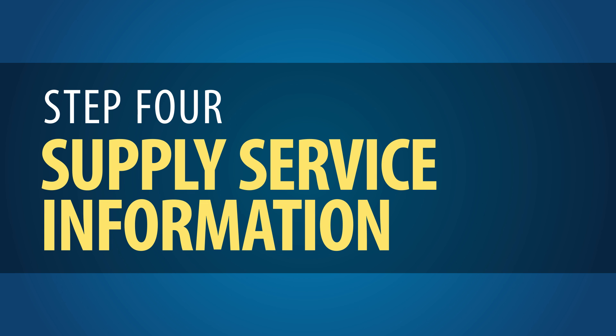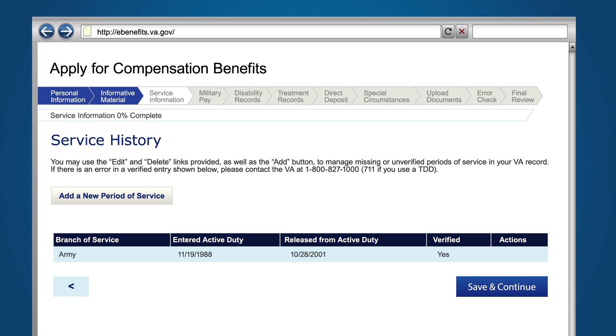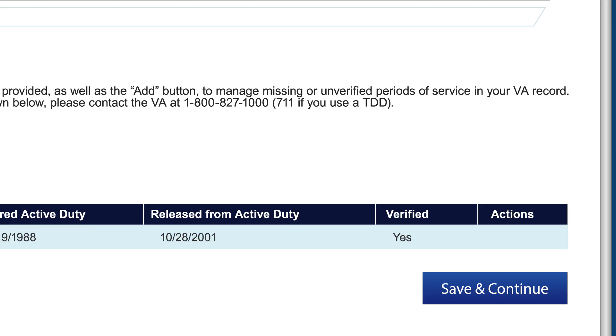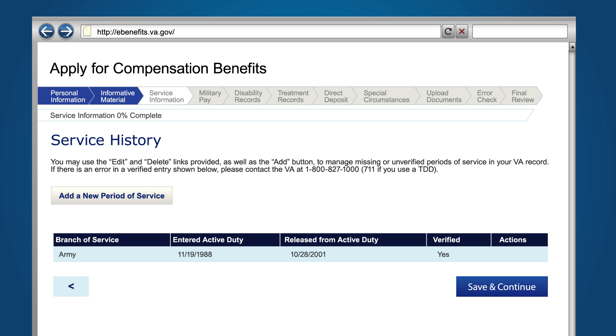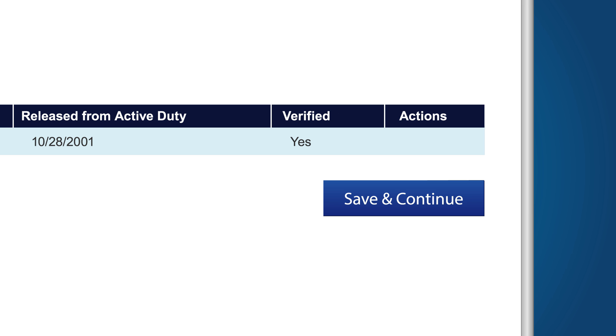Step 4: Supply Service Information. Next, you will need to verify your service history and add a new period of service if one is missing. Verified service periods are marked Verified and are not editable. Every question should be answered, and all applicable and required information should be inputted on the Service Information and Military Pay pages. Then click Save and Continue.